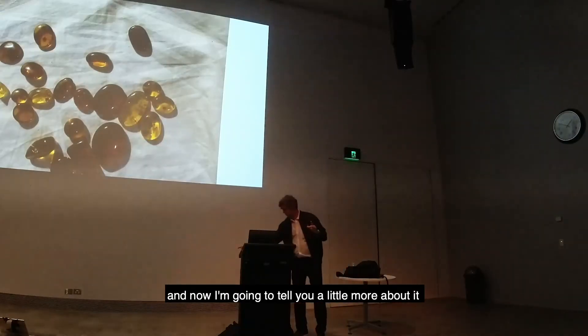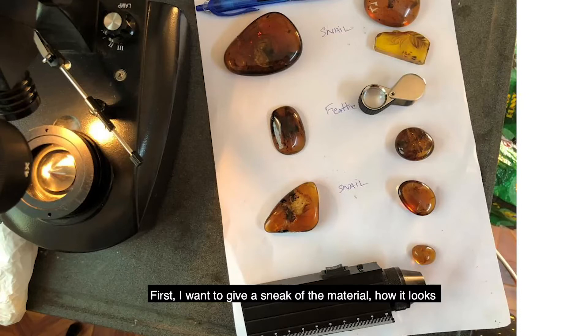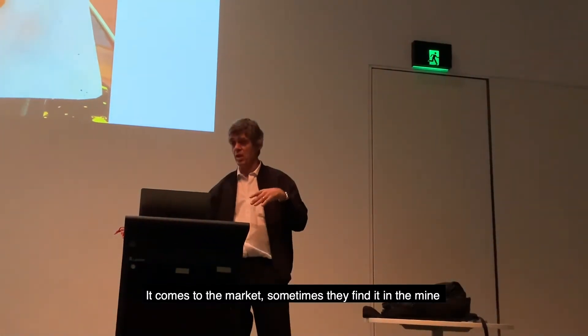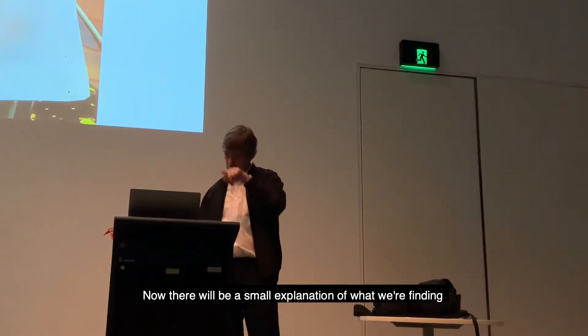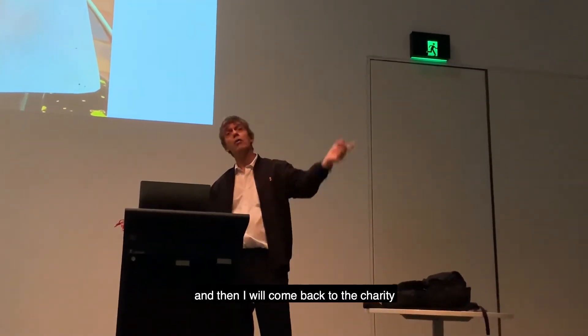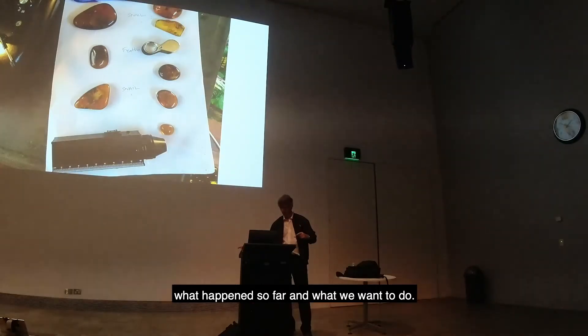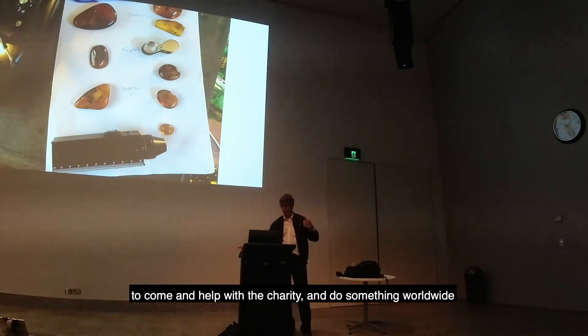I want to give you a sneak into the material and how it comes to the market — sometimes from findings in the mine. I'm making a small excursion into what we are finding, and then I'll come back to the charity — what has happened so far and what we want to do. I'm trying to get as much of the scientific community as possible to come in and help with the whole charity idea, and we have to do something to restore the life there.